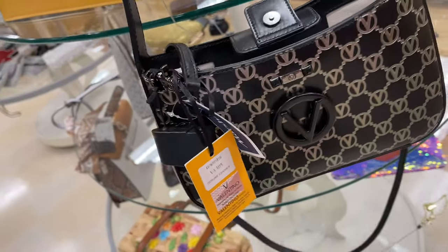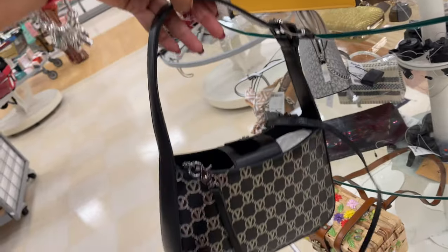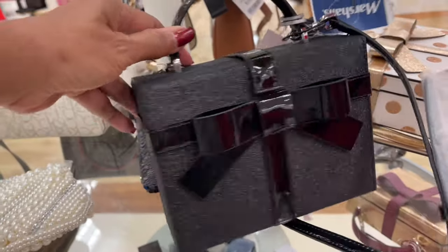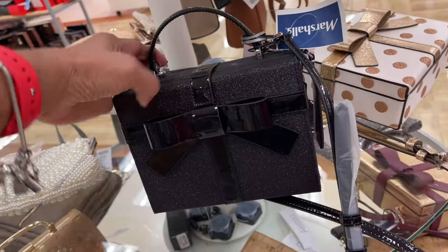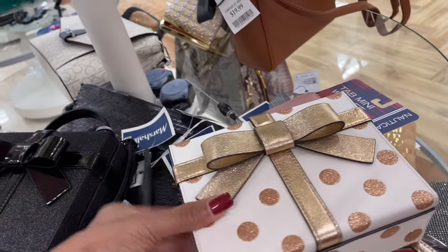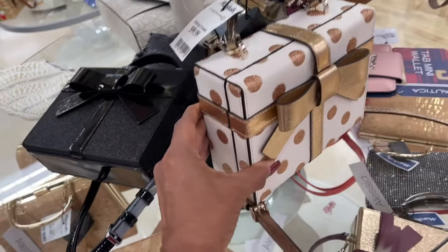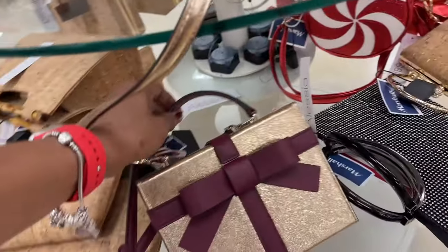So Marshall's got them now — see, they got them! I found Marshall's has the Kate Spade wrapping gift bag. Black with glitter. This is the one we've seen at TJ — the white and gold, which I still love, and the polka dot. And they also have a burgundy right here.